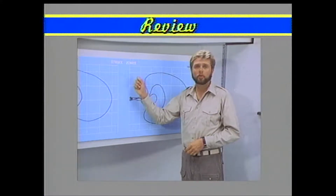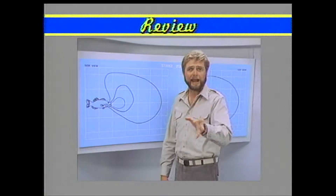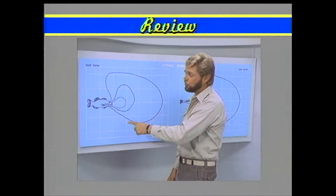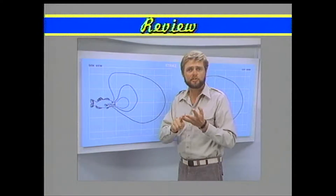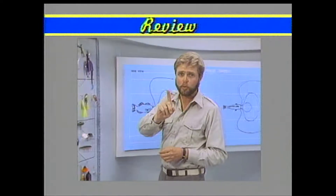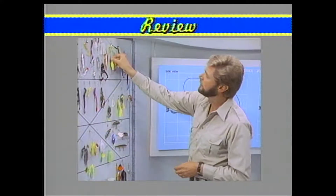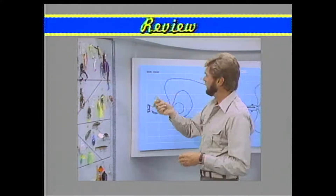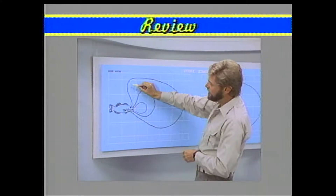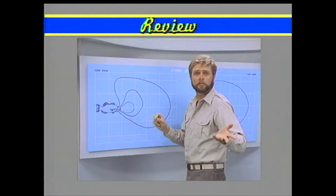Here's where the strike zone concept really comes into play. Let's assume the fish have been active — that strike zone is big. The fish are aggressive; they'll run down most horizontal baits. Baits like a spinner bait or a crank bait. If I get a crank bait within that strike zone, the odds are this bass will run it down and I'm going to catch a fish.